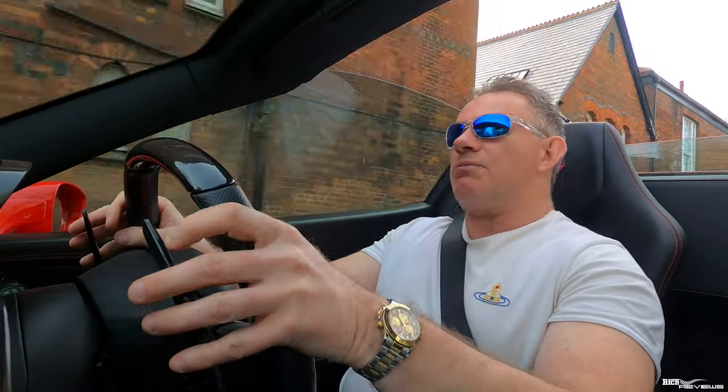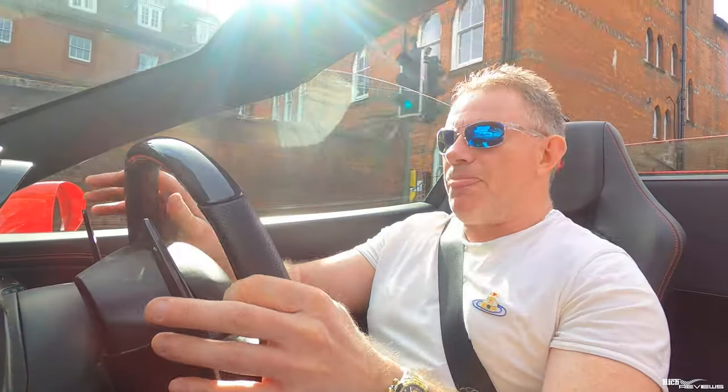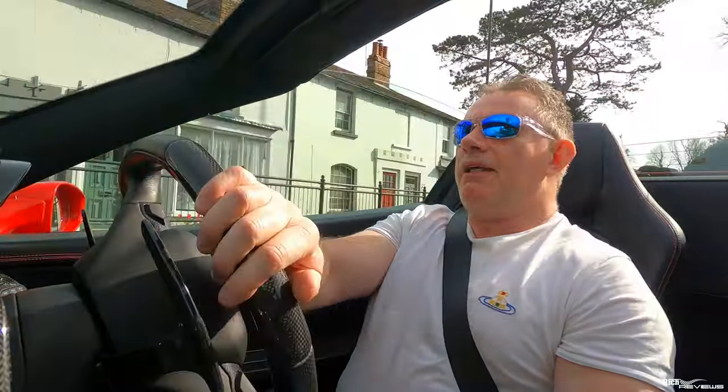Anyway, we're just going to park up now in Marlborough and then you'll join us afterwards when we have a discussion about my thoughts regarding selling the 458 and what the options are that we'd think about buying if I do sell it.